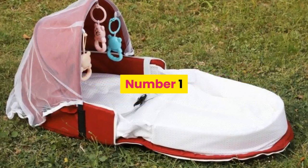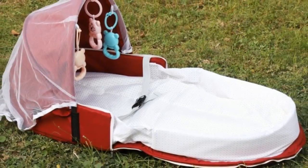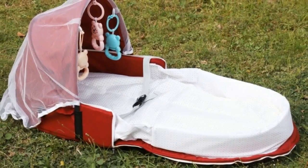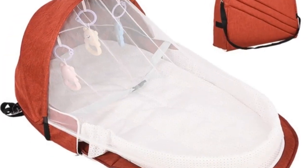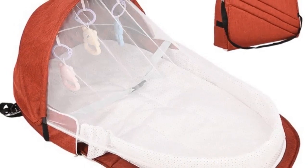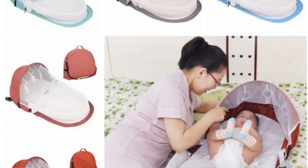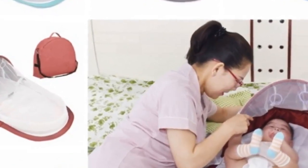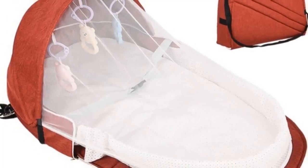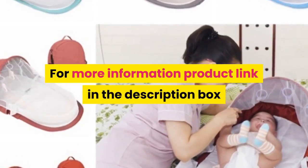Number one: brand name Kakakit. Item type baby portable backpack bed, bed material cotton, backpack material flax, toy material ABS eco-friendly plastic. Color: red, blue, gray. Age 0 to 1 year old, occasion all occasions, pattern solid, features portable. Package includes 1 x baby portable backpack bed. Please allow 1 to 3 cm difference due to manual measurement and 3 to 5 grams difference between colors. Color may vary slightly due to screen differences. For more information, product link in the description box. Thank you for watching.